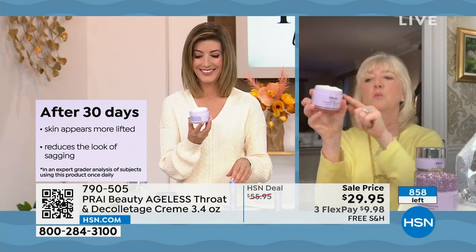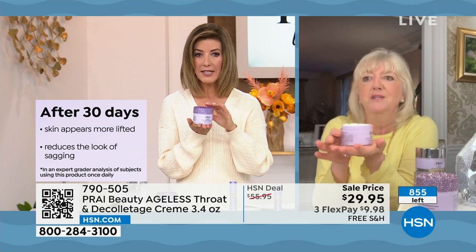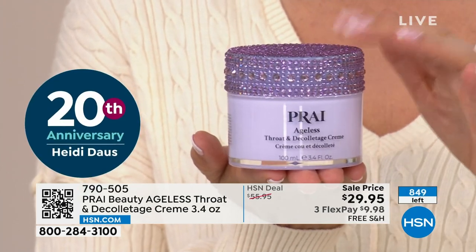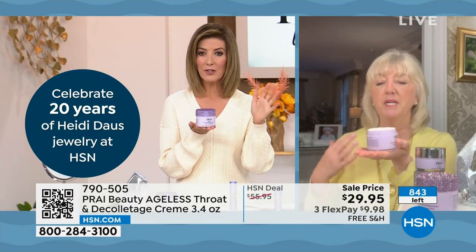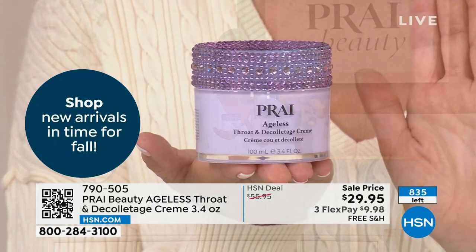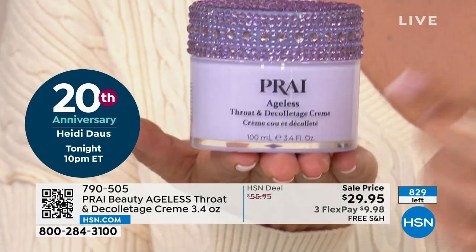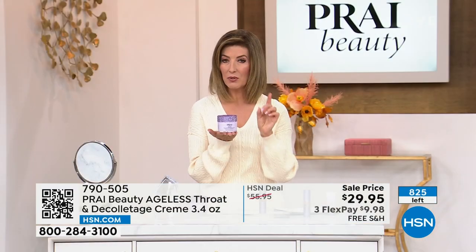Year after year, award after award — I've got them all stacked up. Look: Marie Claire Best Neck Cream. Look at the size of that cream. This is not on auto-ship, but there's no reason you couldn't stock up — the shelf life is three years. This is a six-month supply. If you're savvy and always wait for the biggest size at the lowest price, you're watching at just the right moment on HSN. This is the 3.4 ounce — double the size — an eighty-dollar value for less than thirty dollars.